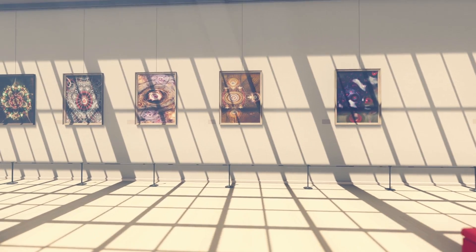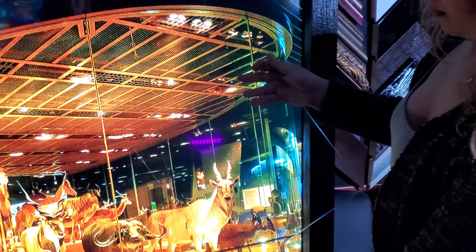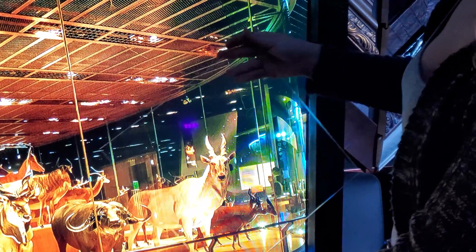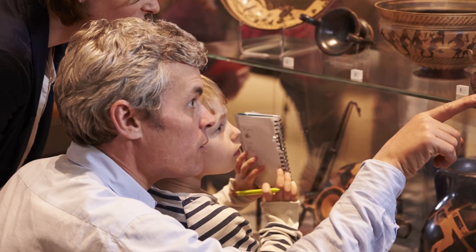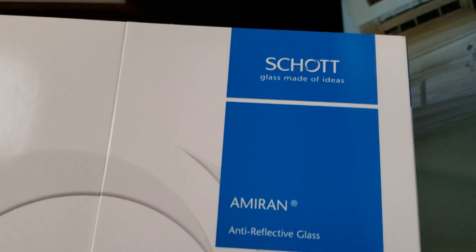So what even is museum glass? Museum glass is an anti-reflection glass, so it doesn't have that nasty glare to it. This type of glass is typically used in a picture frame or display cases in a museum. You may have heard it as Amiran glass. Amiran glass has clear transparency, reducing the reflections. This means you can look at a picture or a piece of artwork with no weird reflections from the lights in the room.